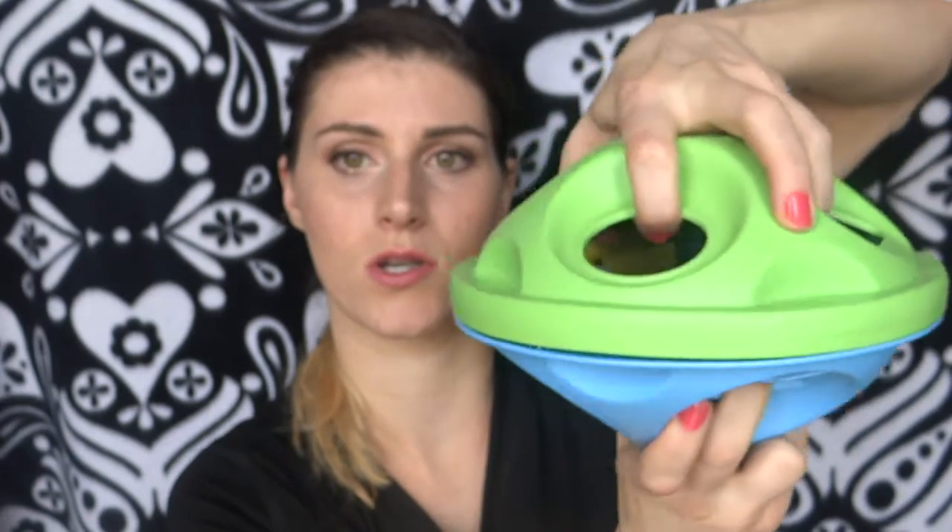This is one of their shape sorters. All you do is twist it to take it out, and here are all the different shapes. It's made out of recycled milk jugs, which I think is awesome. Right now she has a little bit of a hard time figuring out which shape goes in which slot, but you just twirl it back together and it locks in place. You could use both sides, it kind of rolls along the floor, and it doesn't have any unnecessary parts, which I really like.